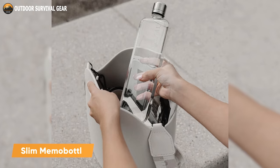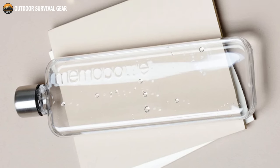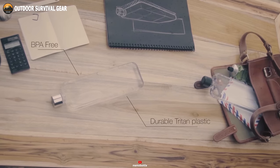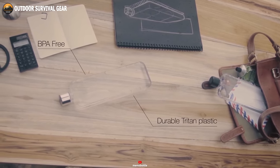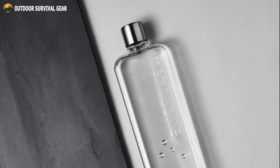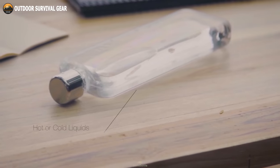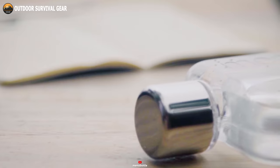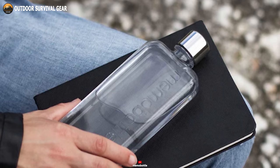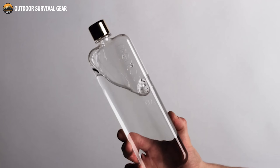The Slim Memo Bottle stands out as a unique and innovative water container thoughtfully designed to seamlessly integrate into your daily routine. Its paper-inspired form allows it to lie flat against laptops, books, and other items, ensuring easy portability wherever you go. Constructed from robust BPA-free Triton plastic, the Slim Memo Bottle is both lightweight and shatterproof, delivering glass-like clarity and exceptional durability. Cleaning this bottle is a breeze as it can be washed with hot water and soap or given an extra sanitization boost with a touch of vinegar, and it is also dishwasher safe. One of its remarkable features is its ability to accommodate both hot and cold beverages. The bottle includes a stainless steel lid featuring a high-quality silicone seal to prevent leaks and ensure dependability. With a generous 15-ounce capacity, the Memo Bottle proves ideal for office use, gym sessions, or outdoor adventures.